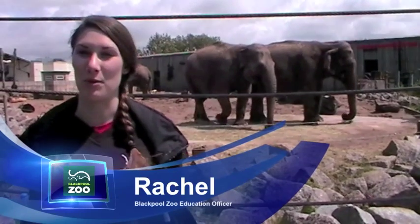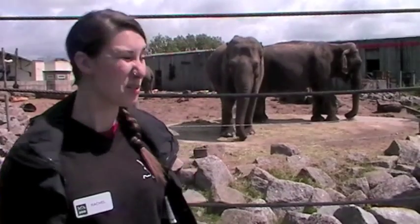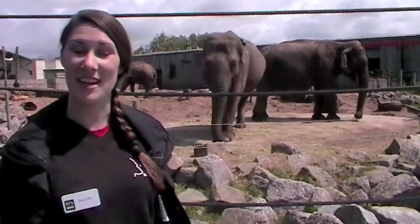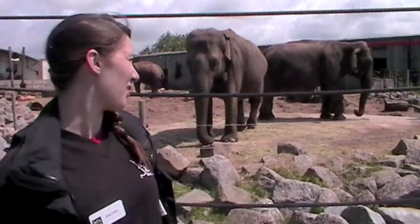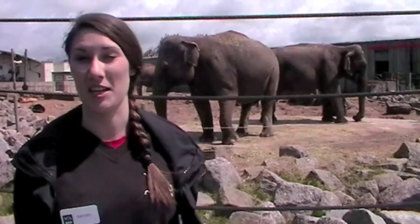We have three Asian elephants at Blackpool Zoo. Their names are Kate, Indra and Marcella. The way that we tell the difference is Kate has very small ears, Indra has very pink ears, and Marcella has the longest legs. All three of our elephants are approximately 40 years old.